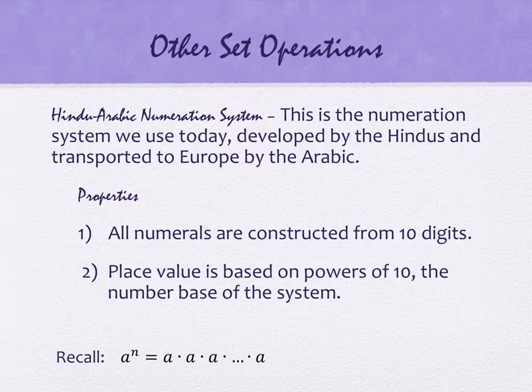We have a place value system as well. Our place value is based on powers of ten. Every place is worth ten, ten squared, ten cubed — it's a power of ten. So we have what's called a place value system, a place of ten. I would like for you to think about why it is, or why you think it might be, that we have a base ten number system.